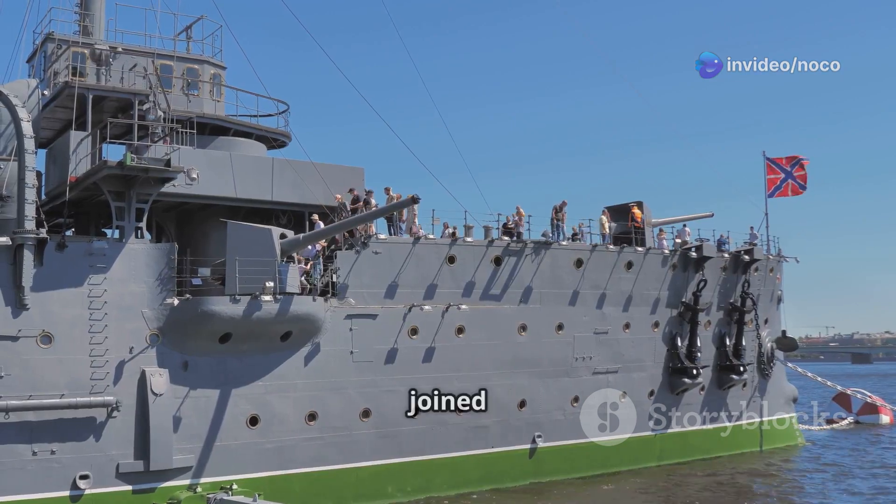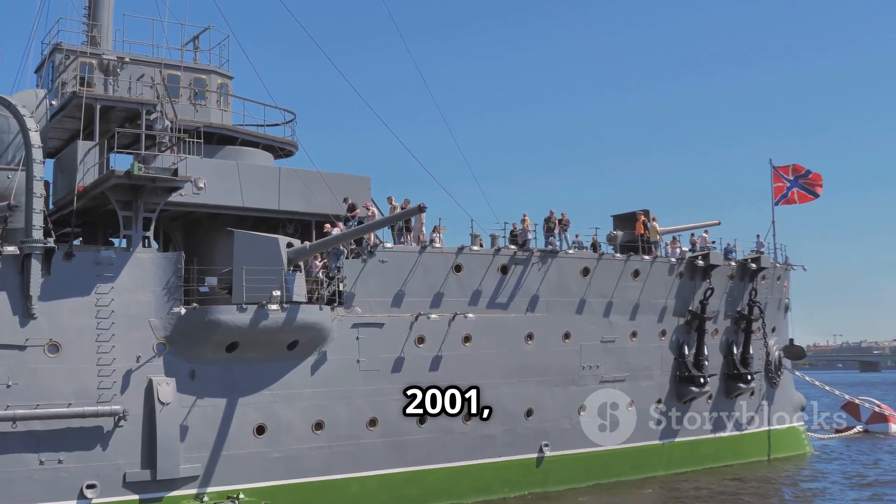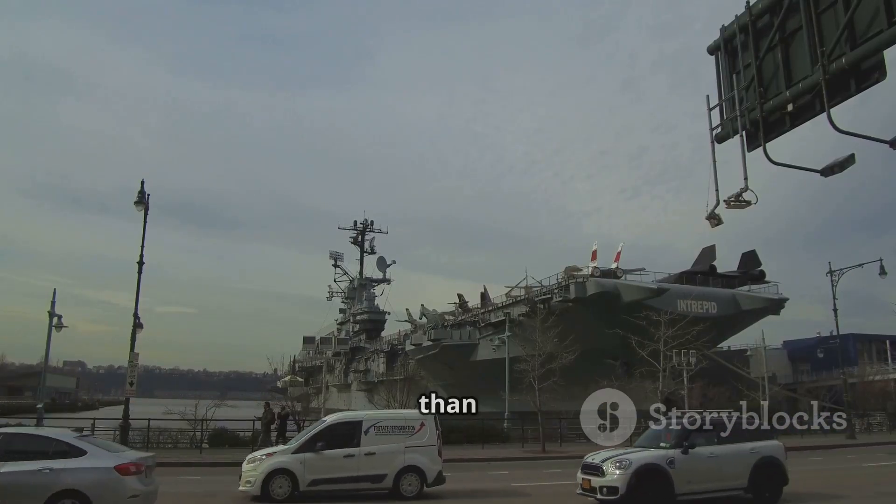The Charles de Gaulle finally joined the French Navy in 2001, several years late and much more expensive than planned.